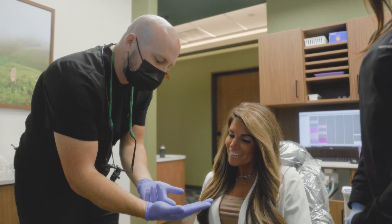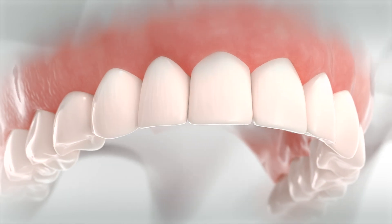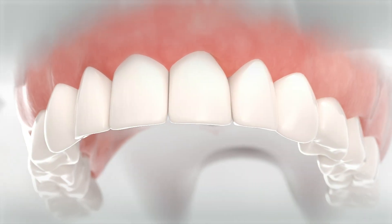We also pay a visit to the lab. He's a master ceramist and he'll be able to customize the color, the shade, the length, the contours of your veneers to be exactly what you want.